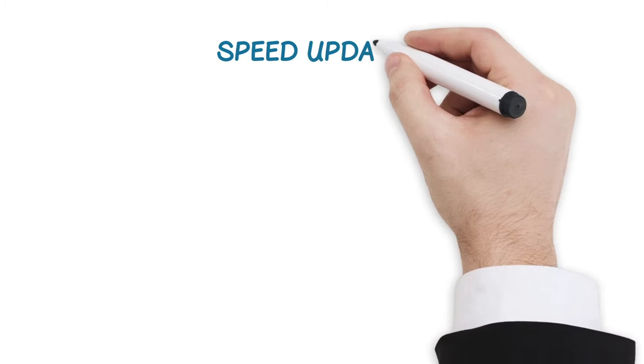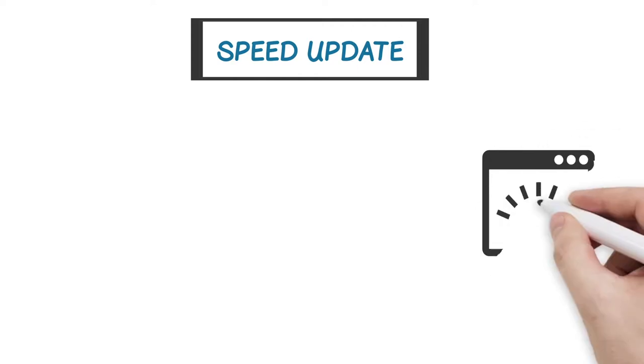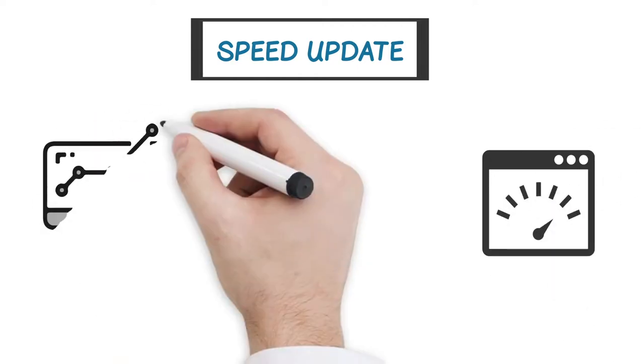Way back in 2010, Google started talking about the importance of page loading speed. And just recently, they announced that their so-called speed update would, in fact, actually take speed formally into account when ranking.